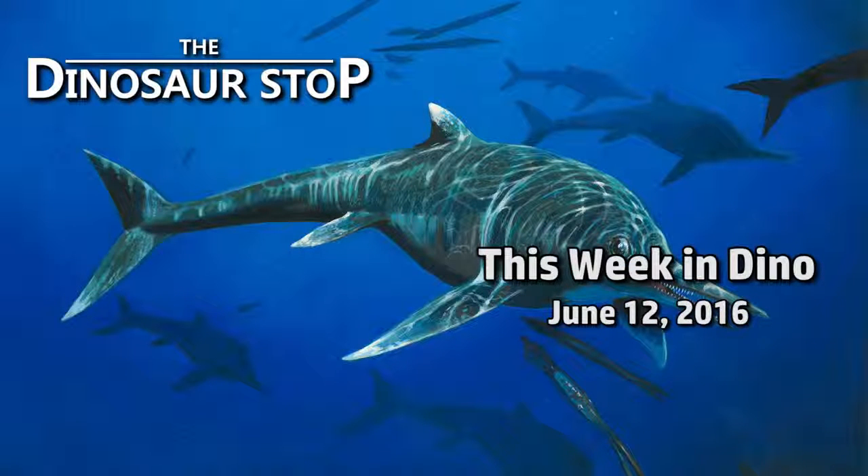Welcome to This Week in Dinosaurs, for the week of June 12, 2016.